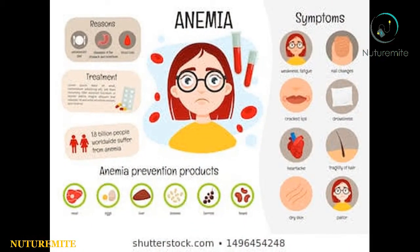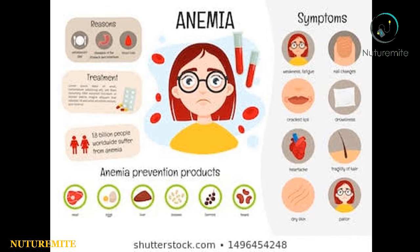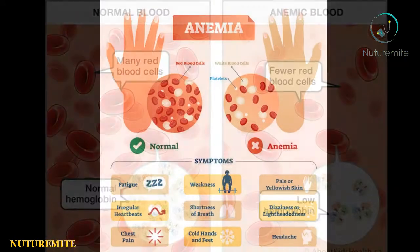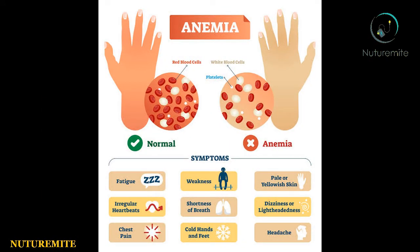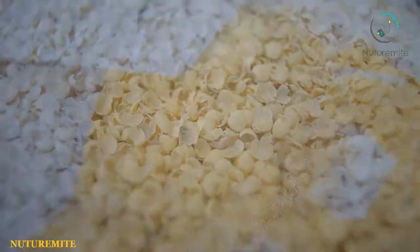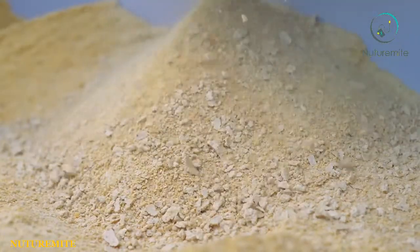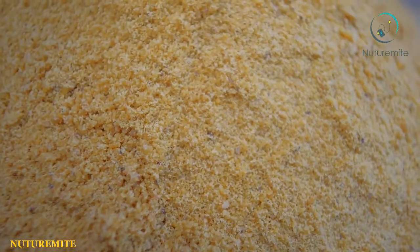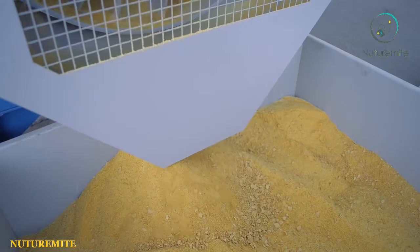Helps in preventing anemia: Soybean oil can prevent some diseases if consumed regularly. One of them is anemia, which is caused by the lack of iron in the body. The highest concern for vegetarians is having anemia because their diet does not provide enough iron.